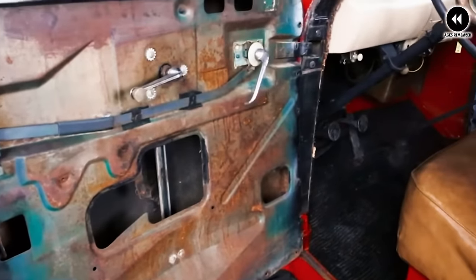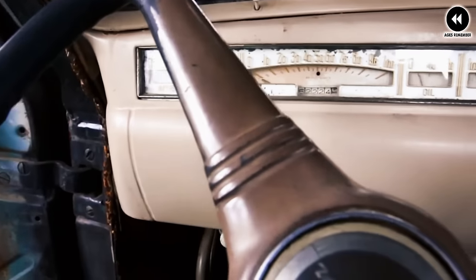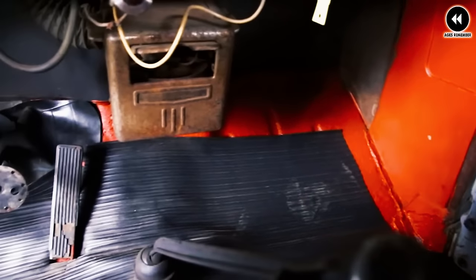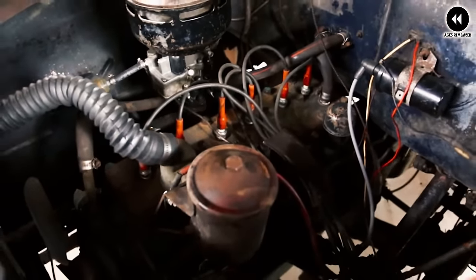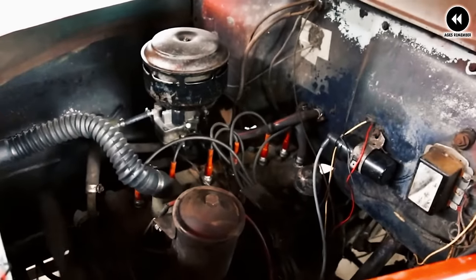Inside the cabin, the Studebaker M Series offered a comfortable and functional interior designed to maximize comfort and usability for drivers and passengers. The seating arrangement provided ample space with durable upholstery and ergonomic design elements for long-distance comfort. The dashboard featured intuitive controls and gauges, and in terms of style, the trucks' sleek lines, distinctive grille, and chrome accents added elegance to their rugged exteriors.